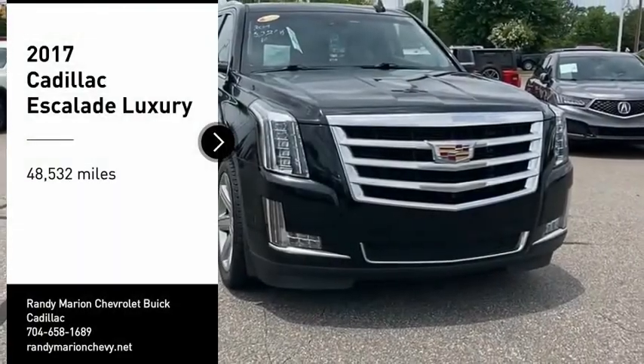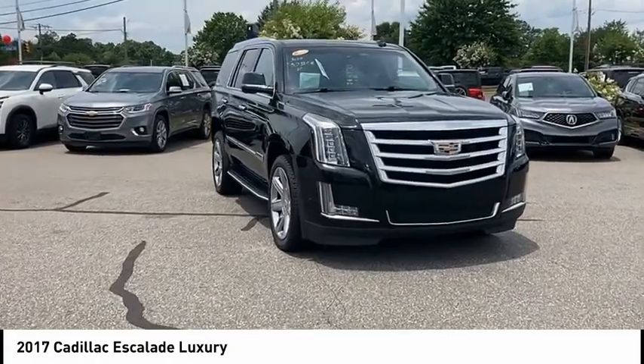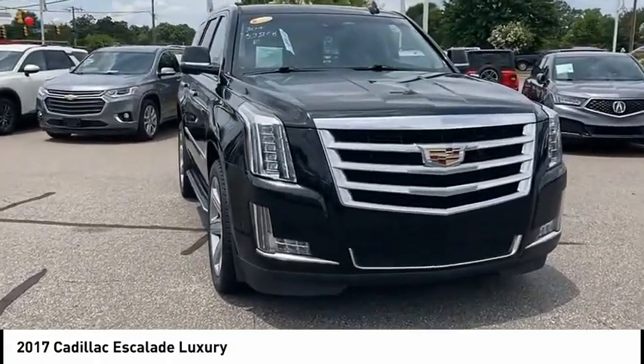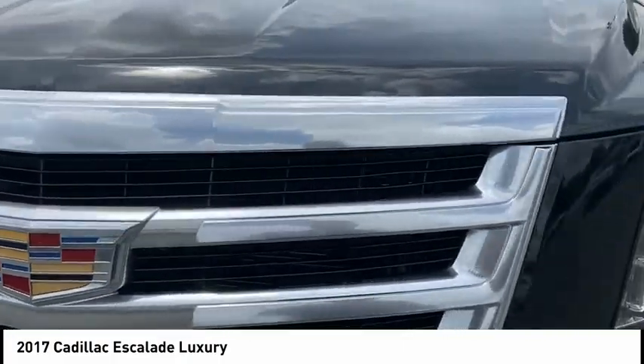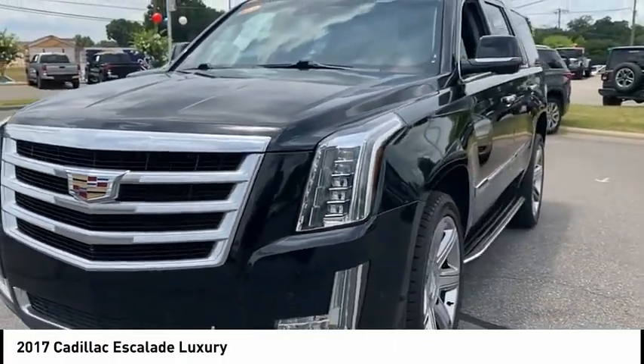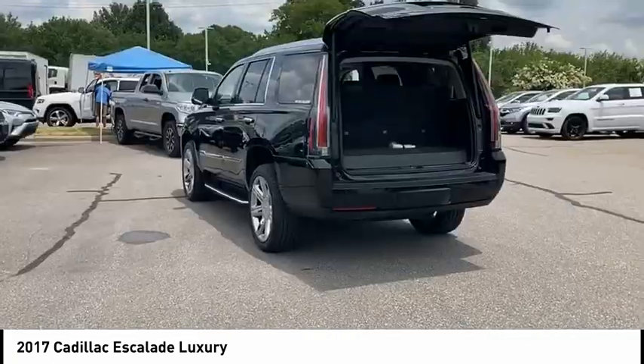Stop by and take a look at the 2017 Escalade. A full-size luxury SUV, the Cadillac Escalade stands for A-list style. Thrilling yet effortless performance combined with advanced luxury and technology that's on the leading edge of the industry makes the Escalade an easy choice.